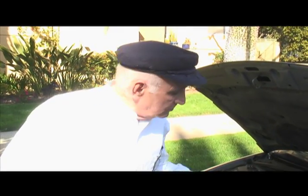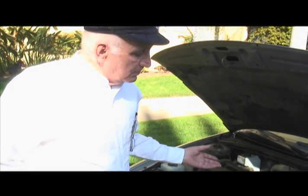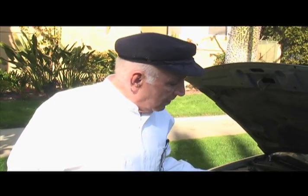We just drove this car 3,000 miles from Buffalo to South Pasadena, California, and that's where we got the 10 mile per gallon average from.